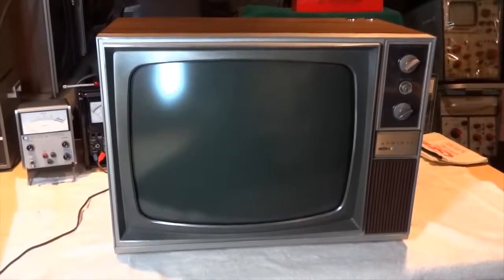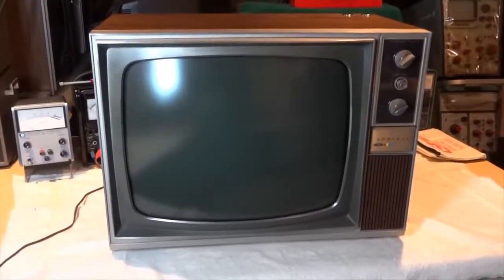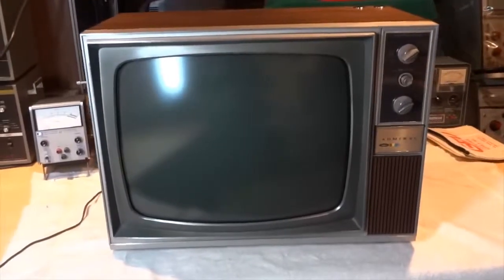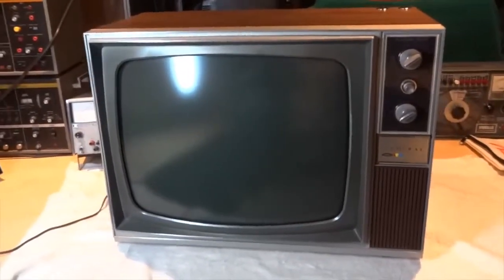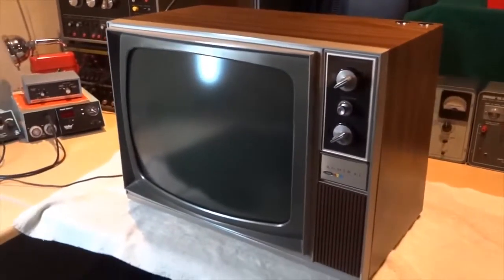Admiral 19-inch color television. This is the model C-8011T and it uses the H-10 chassis. This TV was manufactured by the Admiral Corporation in Chicago, Illinois.